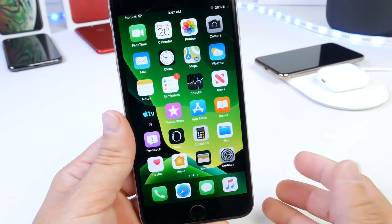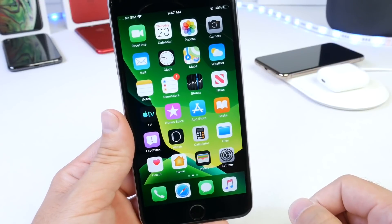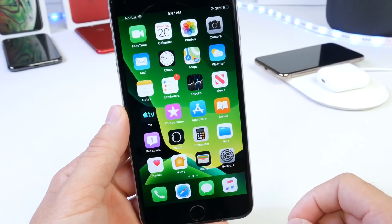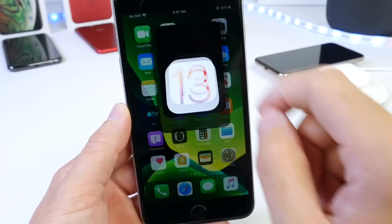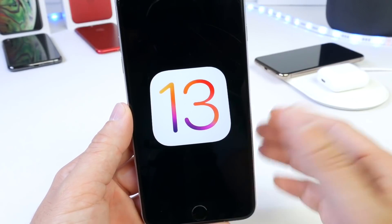Now keep in mind this is not a final review. iOS 13 is currently sitting in beta 2, there's a lot of improvements to come, but there's something that I truly learned from really using this device as my primary for 24 hours, and that's what I want to share with you guys today. Let's begin.